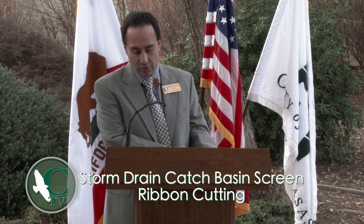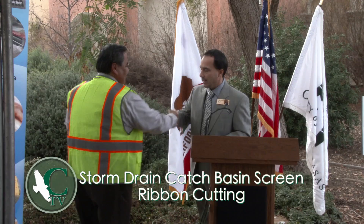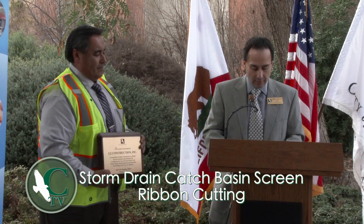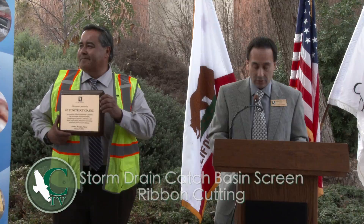I would like to ask the President of G2 Construction, Mr. John Alvarado, to accept this award. This award is presented to G2 Construction Incorporated in recognition of its commitment to enhance the environment as demonstrated by completing the Citywide Catch Basin Curb Screen Project, which promotes environmental stewardship in the City of Calabasas.